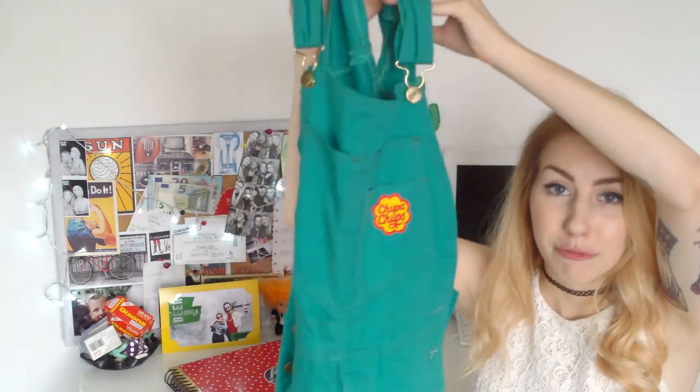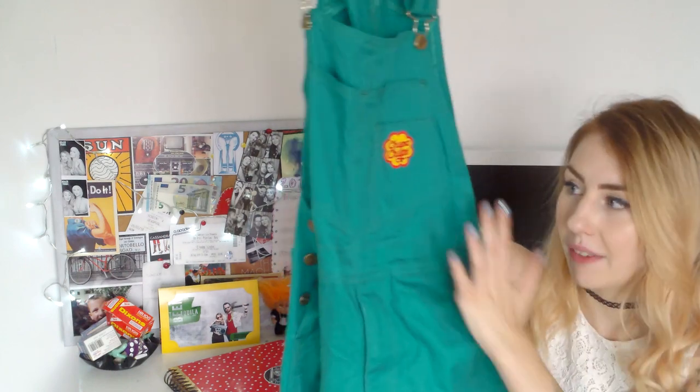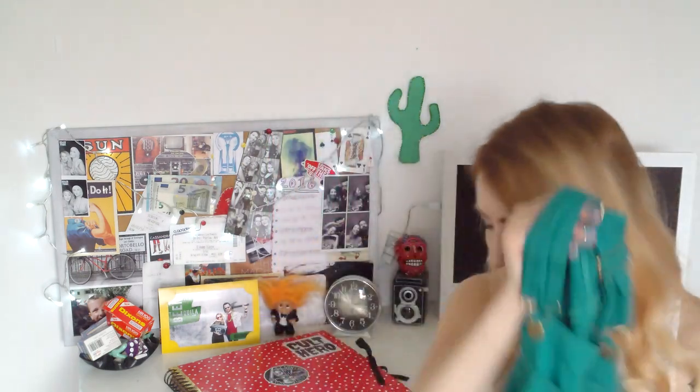The first thing I found on eBay — and I haven't actually shopped on eBay for a really long time — but I found these really cool dungarees. These are brand new vintage dungarees and they were £3. The Chupa Chups patch wasn't on there; I ordered that and put it on myself, and I'm going to cover these in patches. I actually have a really cool Ralph Wiggum patch.